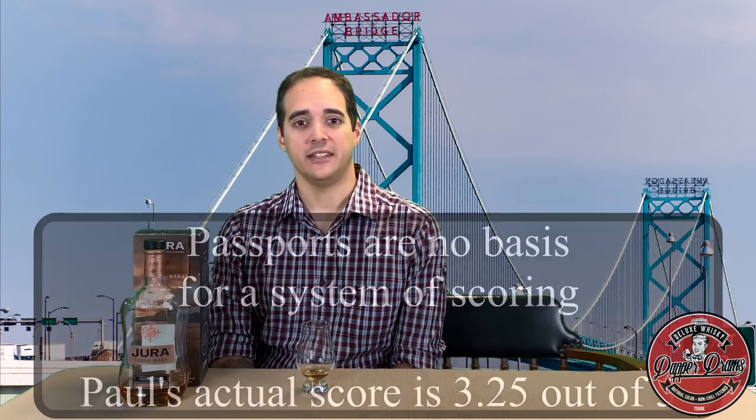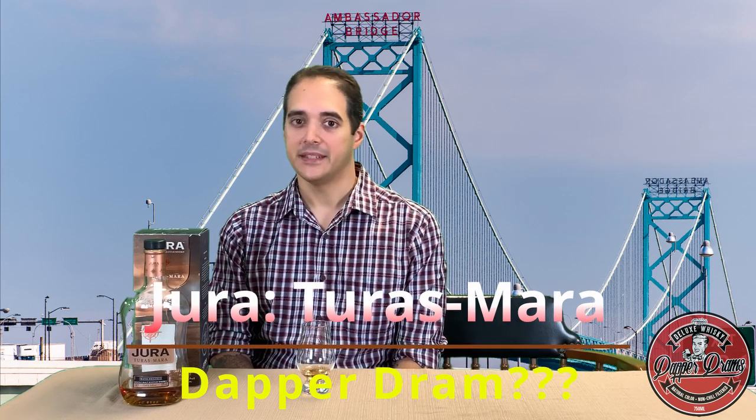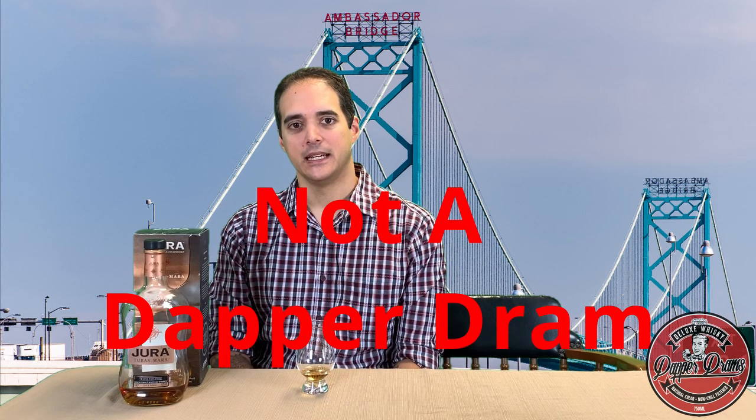As far as the score goes, I'll have to give Turris Mara from Jura 127 out of 195 passports. So the question of the day is, is this a dapper dram? No, not this time. The nose, while pleasant enough, is just too light and not interesting enough to hold my attention for very long. And the palate — it's just overly spiced and kind of harsh from time to time. Not exactly what I would call dapper.